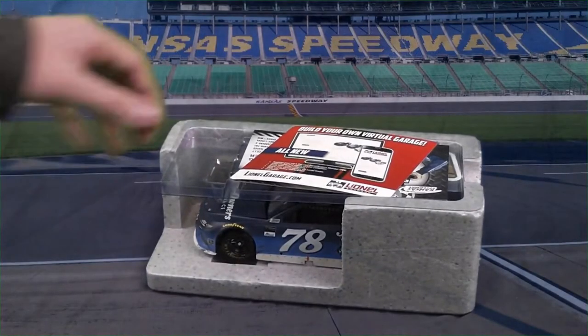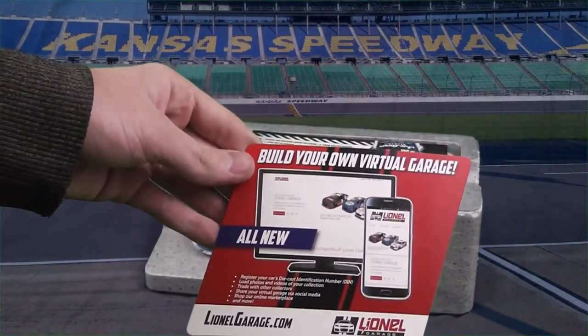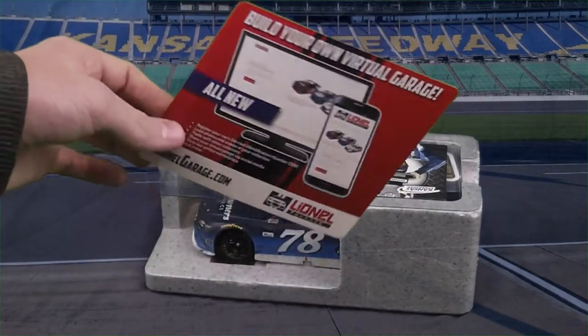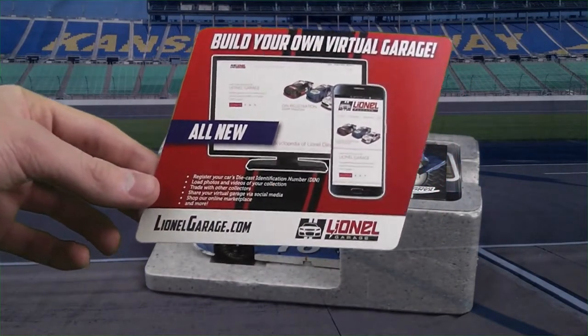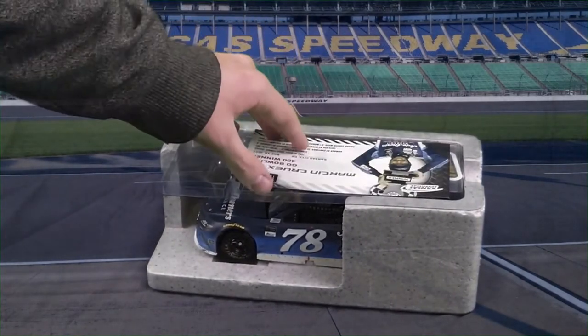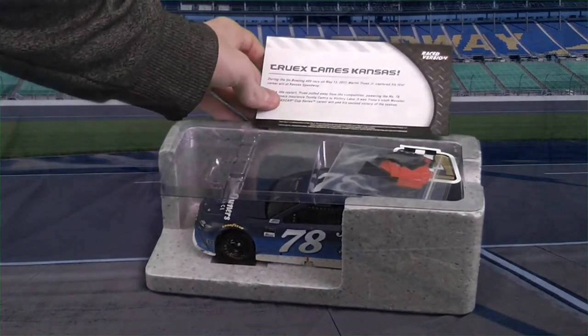Let's take a look at the contents. We have the Lionel Racing website and app card — I actually have that app. I recommend downloading the Lionel Garage app and going on the website; it's pretty fun. If you have a diecast collection and want to show it off, it's a pretty cool thing. Here we have the card that commemorates Martin Truex Jr.'s win.